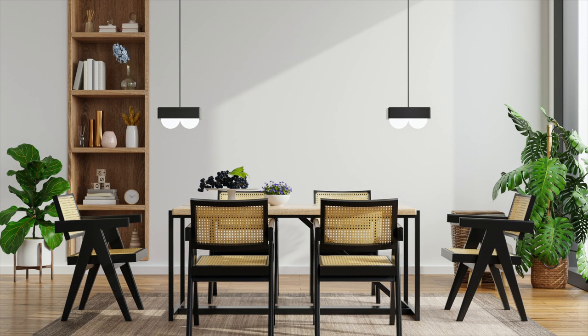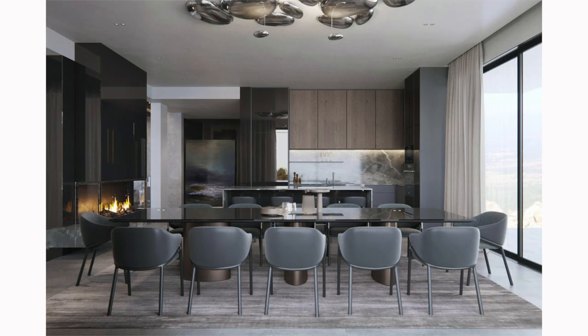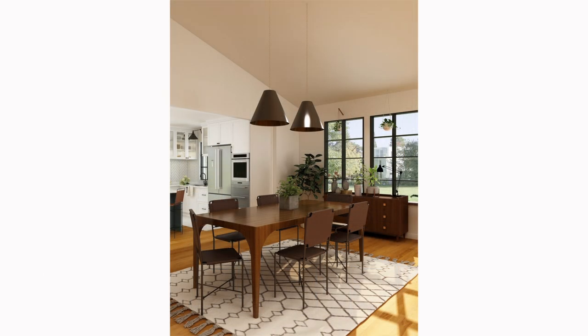A rug can be a fantastic way to define your dining space, especially in open floor plans. It can also add a touch of warmth, texture, and color to your dining room. However, it's essential to select the right size. A rug that's too small can make the room look smaller and create a logistical issue — when chairs are pulled out, they can get caught on the edge of the rug, making it difficult to sit down or stand up smoothly. As a rule of thumb, ensure your rug is large enough to contain all the chairs even when fully pulled out — it should extend at least 24 to 36 inches beyond the edges of the table on all sides.